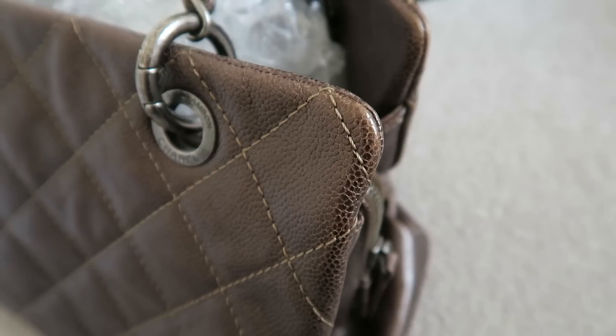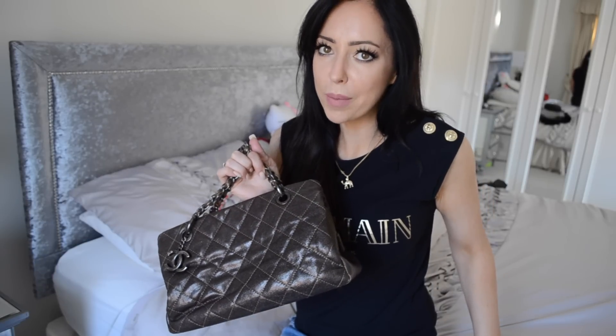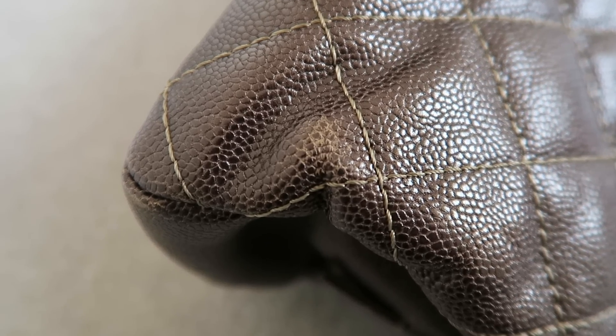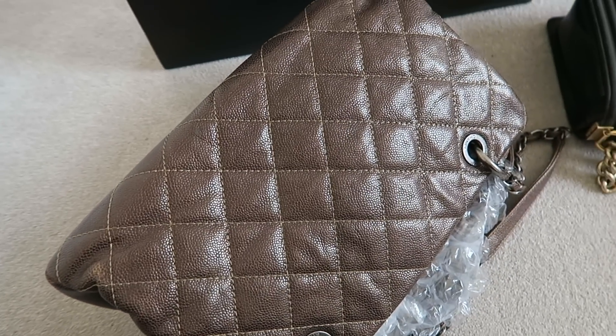When I look at the wear and tear on the corners of the caviar bag, it is really, really minimal. I don't care for this bag the way I care for the boy bag, so what you see is just me having used it without trying to mother it too much. This bag is from 2012. There's a little bit of wear on some edges, and where there's a natural crease in the leather, the sheen has just come off slightly up close.